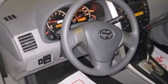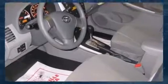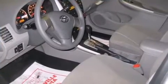Top features include air conditioning, a tachometer, telescoping steering wheel, and one-touch window functionality.